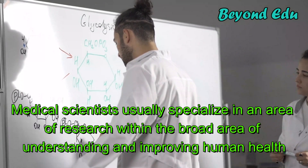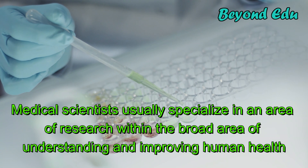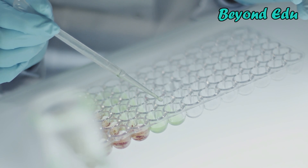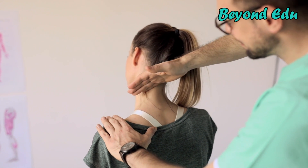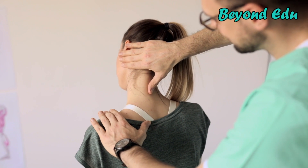Medical scientists usually specialize in an area of research within the broad area of understanding and improving human health. They may engage in basic and translational research that seeks to improve the understanding of, or strategies for, improving health, or they may choose to engage in clinical research that studies specific experimental treatments.